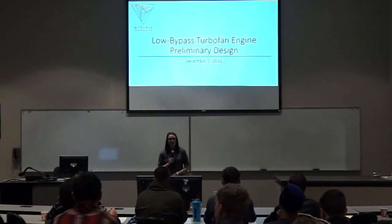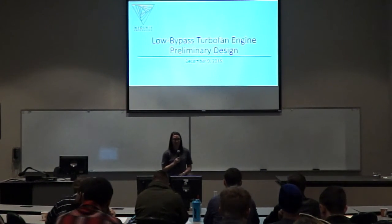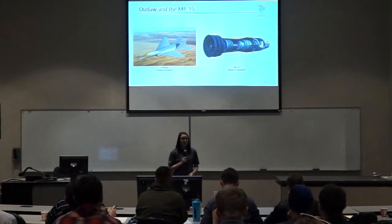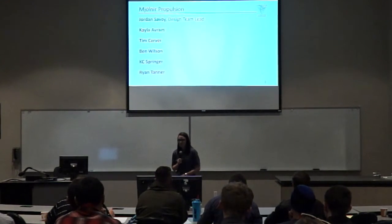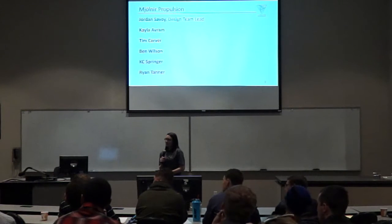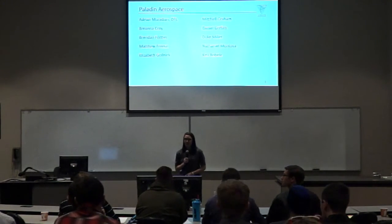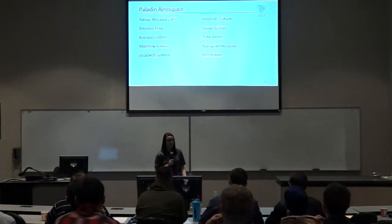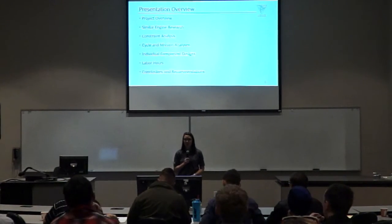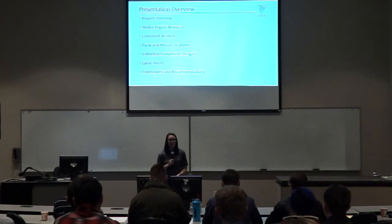Hello everyone. My name is Jordan Savoy, and I'm the design team lead for Mjolnir Propulsion. We'd like to welcome you to our final preliminary design presentation on our low-bypass turbofan engine. The purpose of our project was to design a propulsion system capable of powering Paladin Aerospace's fighter-interceptor aircraft. I'd like to introduce the team behind the MP35 design: Kayla Abram, Tim Parver, Ben Wilson, Casey Springer, and Ryan Tanner. The presentation today will cover the project overview, similar engine research, constraint analysis, cycle and mission analyses, individual component designs, labor hours, conclusions, and recommendations.